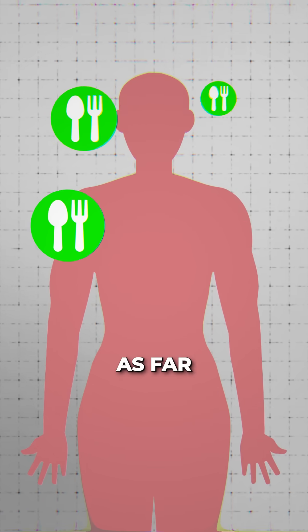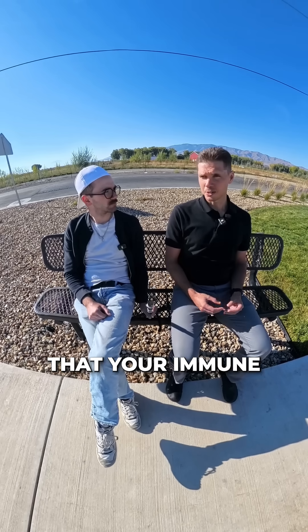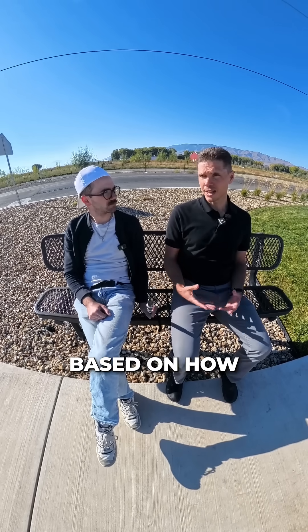And then we also do more specialized or advanced testing as far as looking at how well your body is absorbing and using the foods that you eat. For example, there are different markers that your immune system creates based on how you interact with the foods. Some of them we would consider to be allergies or allergic reactions.